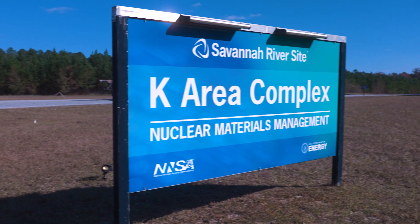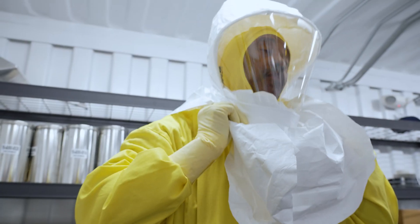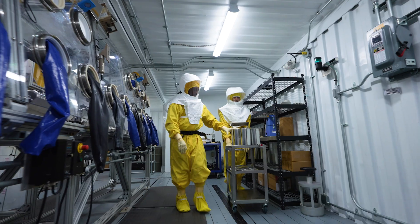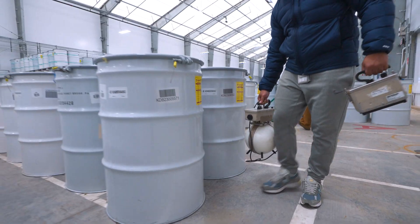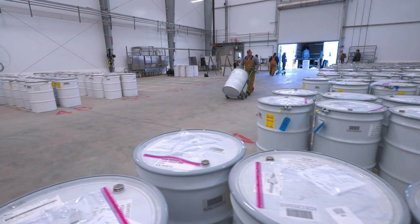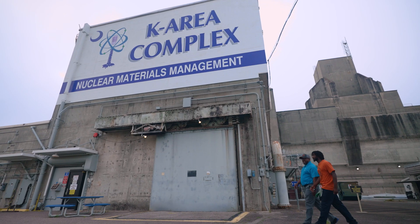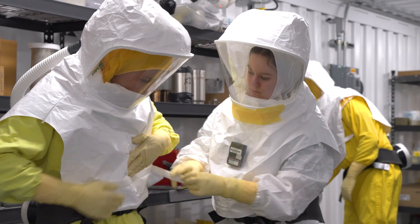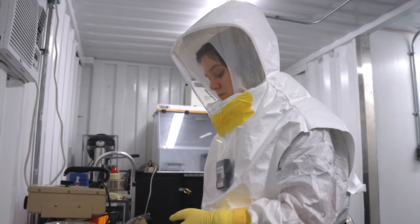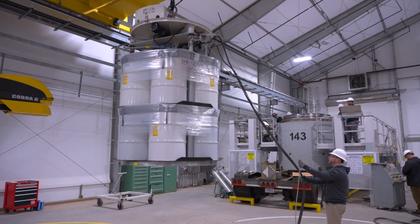The Savannah River Site's K Area Complex, the Department of Energy Category 1 Special Nuclear Material Storage Facility, is at the heart of national security and the United States Nuclear Non-Proliferation Goals. The skilled team at K Area directs the inventory, security, and safe storage of much of DOE's excess plutonium and other special nuclear materials.